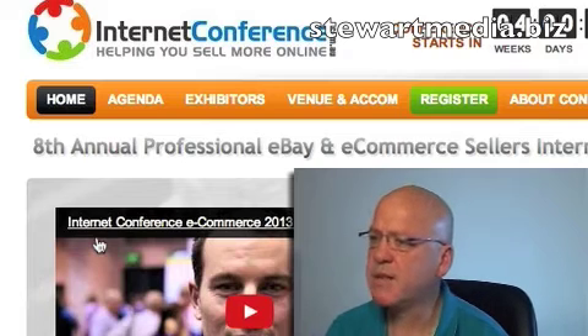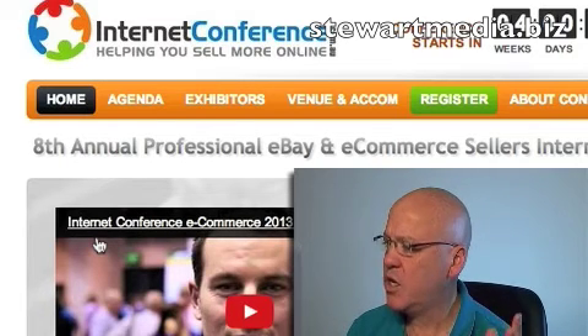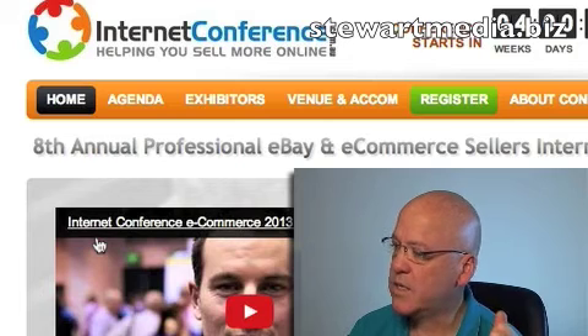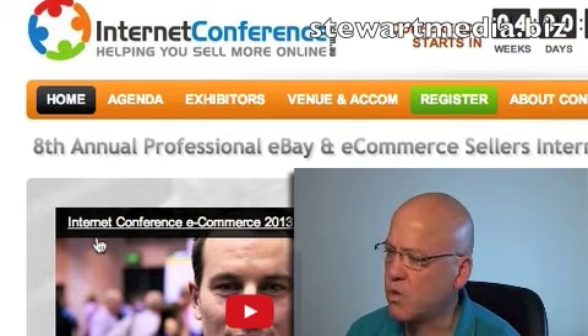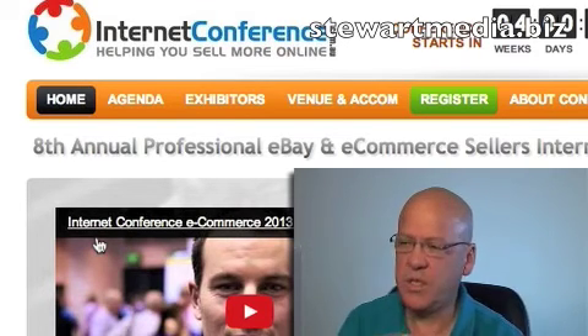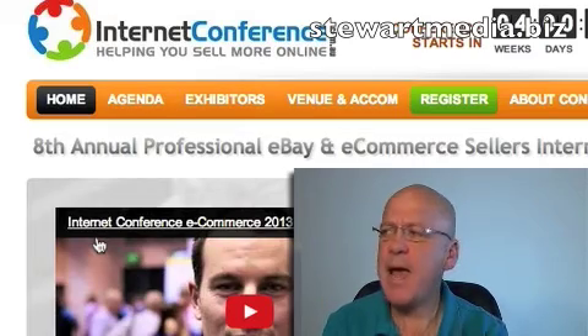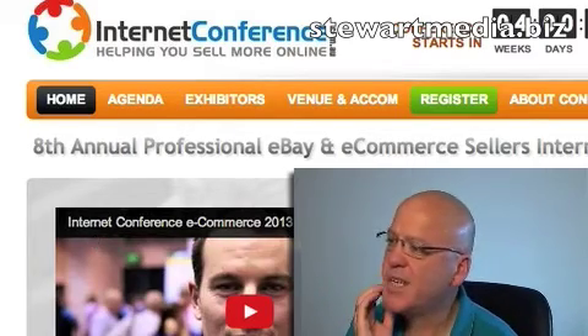In fact, one of the guys I want to go and see is Tim Ash. He's talking about conversion optimisation, so get along to see him. But I'm actually running a workshop as well on SEO for e-commerce sites. internetconference.com.au - Pisa - get onto it.